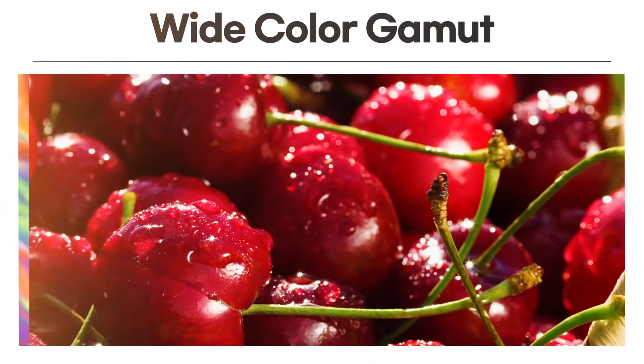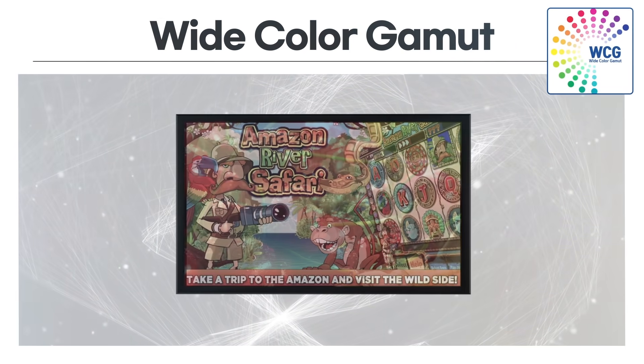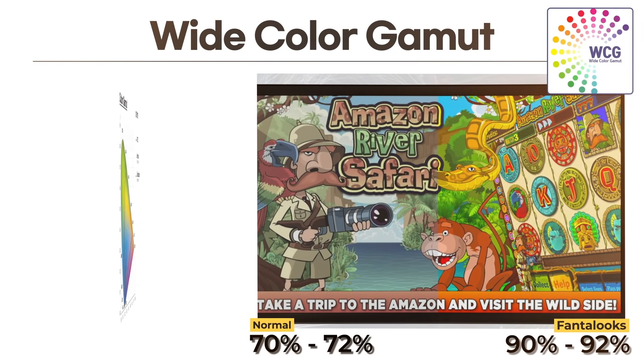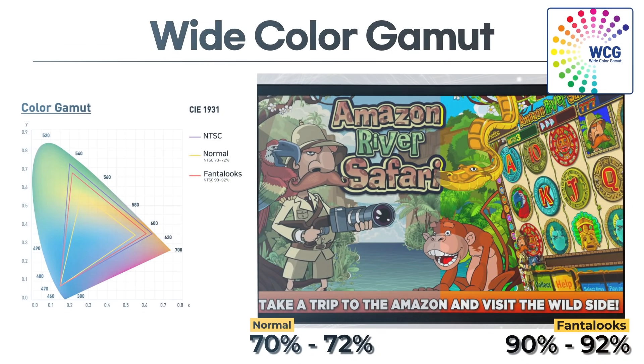Wide color gamut: a gaming monitor with a wide color gamut is critical to displaying vibrant tones and more realistic images. We offer the widest color gamut ranges resulting in the best and most realistic image quality.